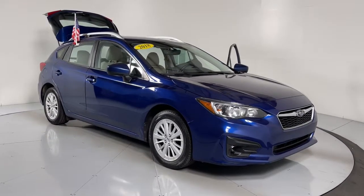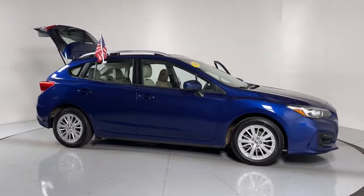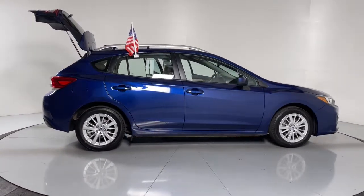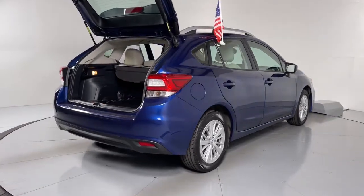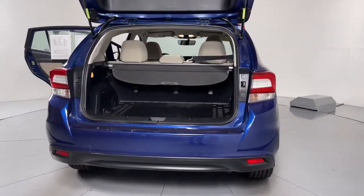Enjoy the view of this 2018 Subaru Impreza. This vehicle still has fewer than 45,000 miles on the clock, so it won't last long. Peace of mind is what this well-built Impreza delivers every time you take the wheel. From its advanced safety tech to its sure-footed all-weather capability, this confidence-inspiring compact has your back.